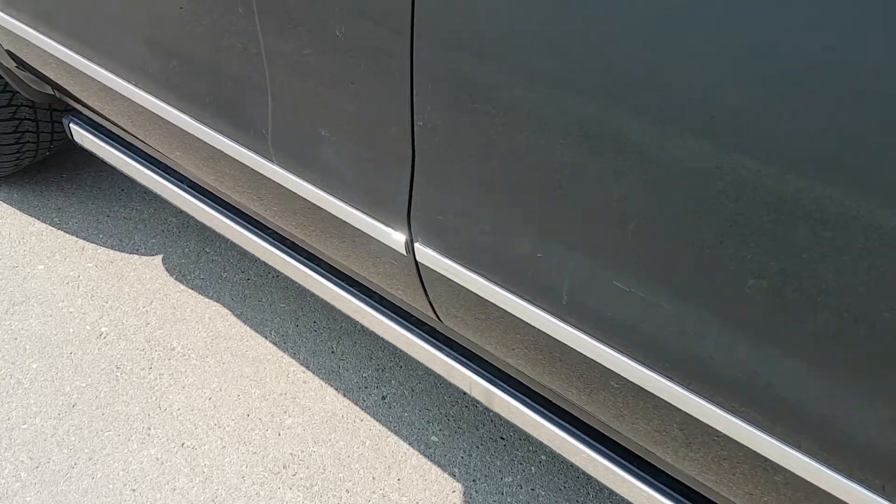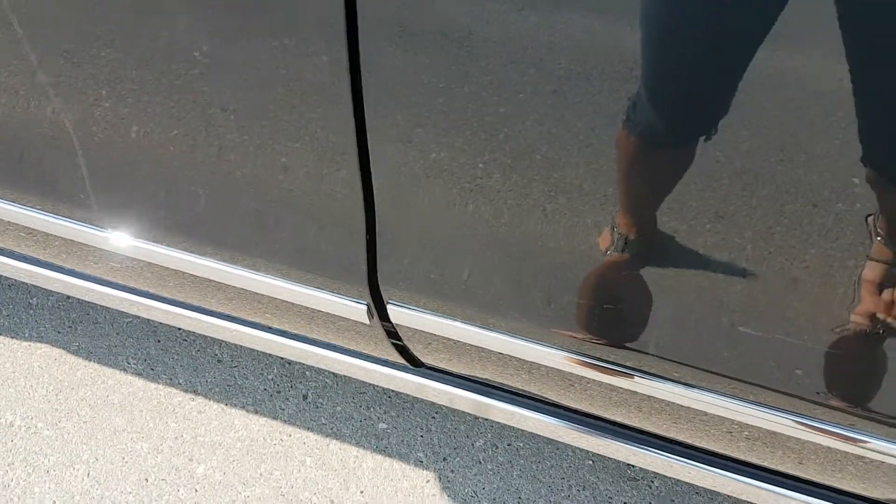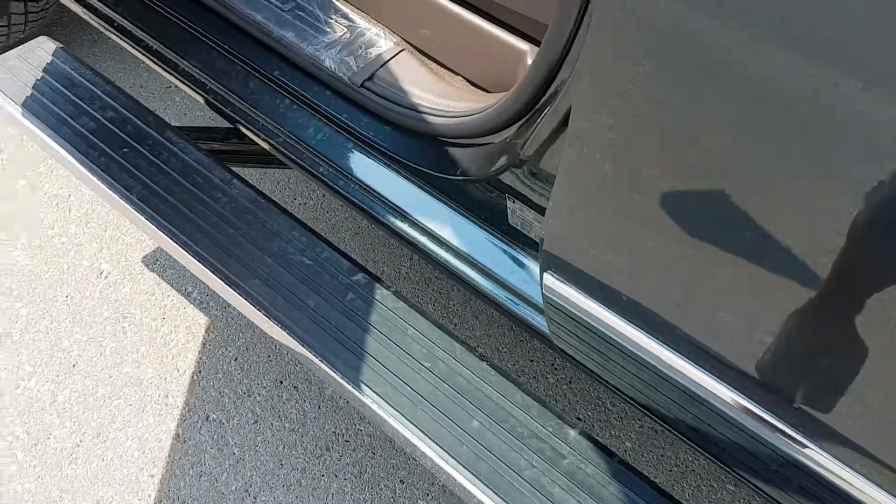Take a look at the interior of this half-ton Denali. As I open the door you'll see the power running boards — super cool.